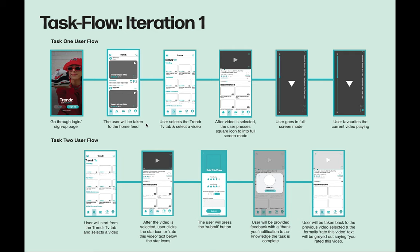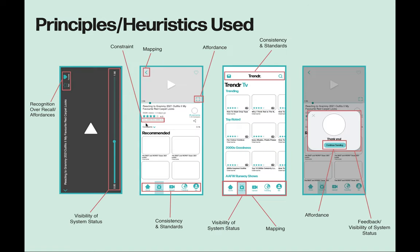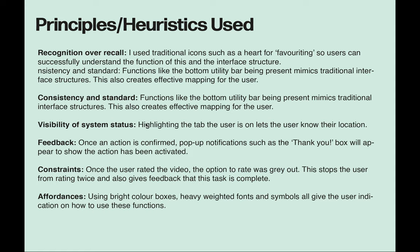I tested both user tasks on my first iteration of my prototype to understand the general task flow. It took approximately 22 seconds to perform task one and 17 seconds to perform task two. To consider user needs and functionality, Trender is built on the following principles and heuristics: recognition over recall, consistency and standards, visibility of system status, feedback, constraints, and affordances.